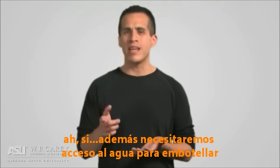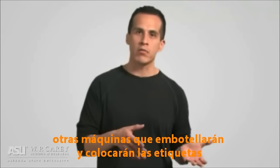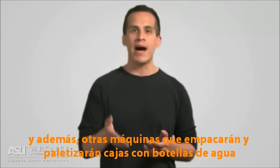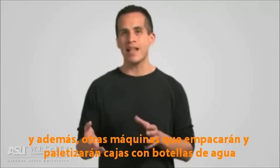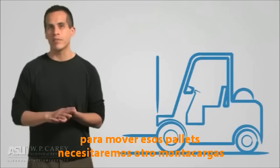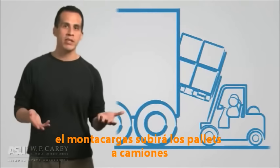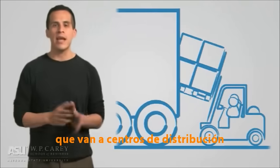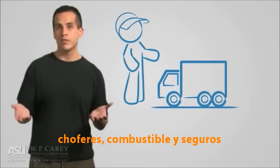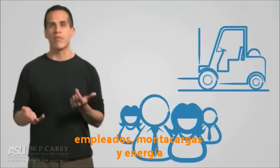Oh yeah, and we'll also need access to the drinking water. Machines will then purify the water. Other machines will bottle the water and affix the labels to the bottles. And still another set of machines will box, shrink wrap, and then palletize the bottles. In order to move those pallets again, you'll need a forklift, which means we'll need another forklift driver. That forklift will then take the pallets and put them into trucks headed to the distribution centers. And as we've seen, those trucks will require drivers, fuel, and insurance. Those distribution centers will also require employees, forklifts, and energy.